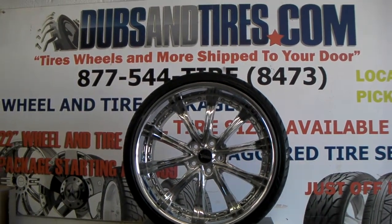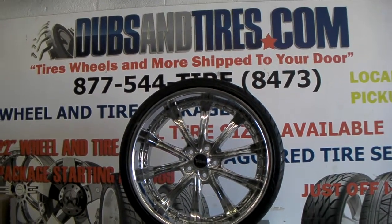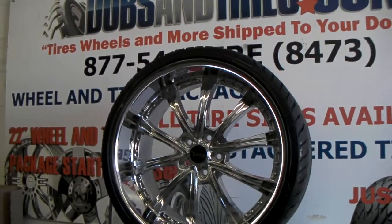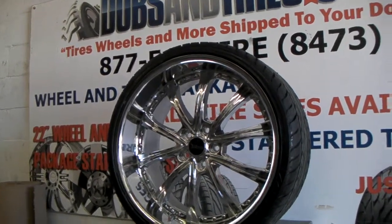Right now we're sitting in front of the Savini BM1. This is a one-piece wheel that Savini makes — it's all chrome, staggered. This is the rear 22 by 10 and a half. You can't find too many staggered chrome rims these days, but this one is a nice one. It has a pretty big lip right there, as you can see.